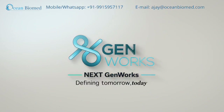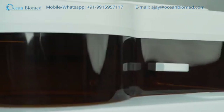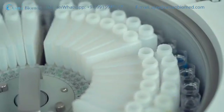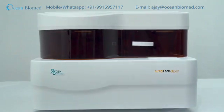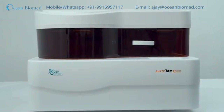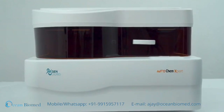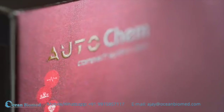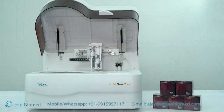GenWorks, a leader in healthcare technology, is proud to launch the first automated random access clinical chemistry analyzer — AutoChem Expert — the best choice for a mid-sized clinical laboratory, with features never seen before and with world-class AutoChem system pack reagents.